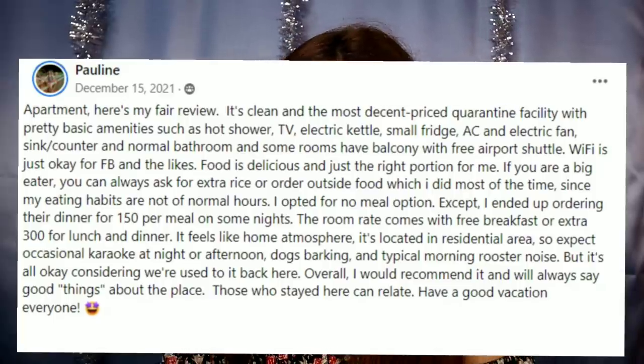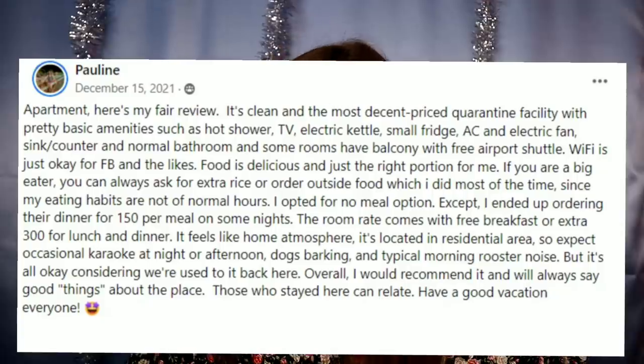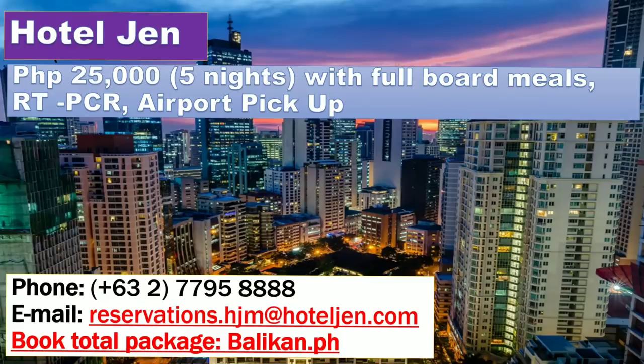Next is Hotel Gen by Shangri-La. They offer a total package including airport transfer, RT-PCR test, and six days of quarantine for 25,000 pesos per person — all inclusive. You can book through balikan.ph.